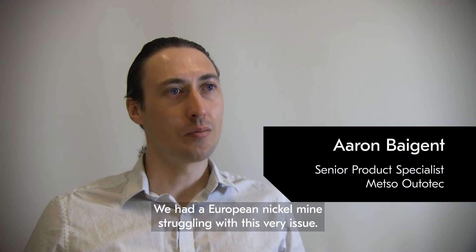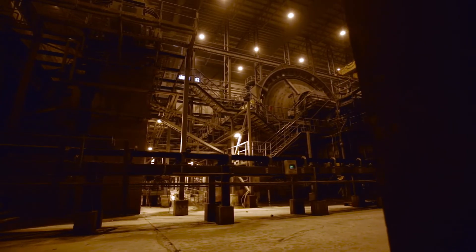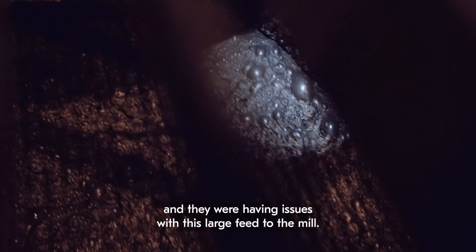We had a European nickel mine struggling with this very issue. They have a secondary and tertiary cone crusher in their circuit leading to the mills. This particular mine has very hard and difficult to crush ore, and they were having issues with large feed to the mill.